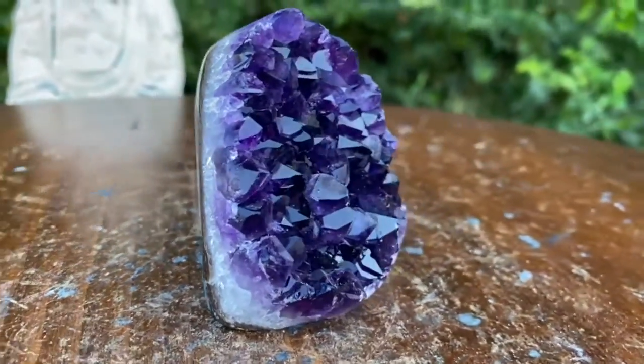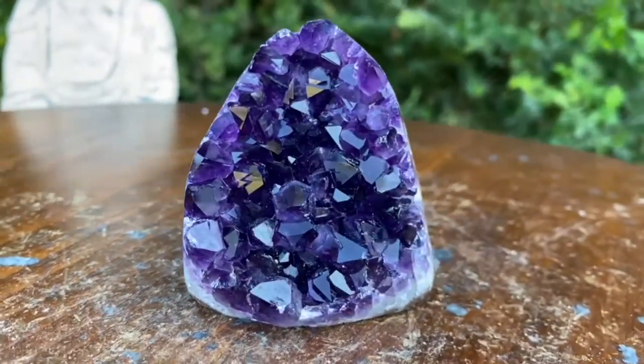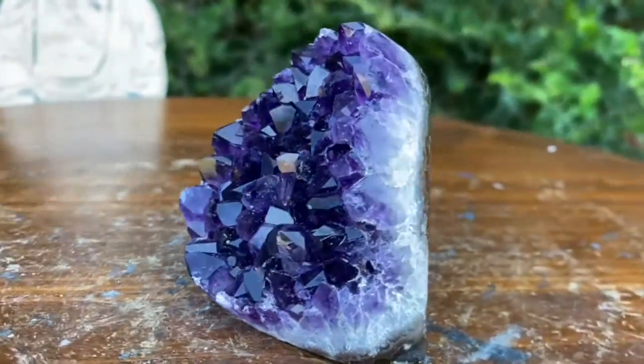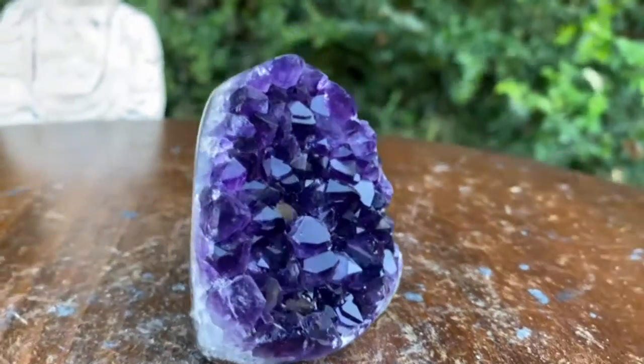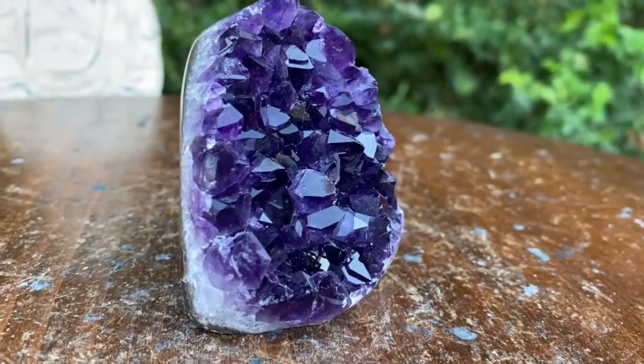As far as Amethyst goes, this is the coloration you want to see. Super deep dark purple — almost got a jammy color to it. When the light hits it, it's got this awesome light purple luster.